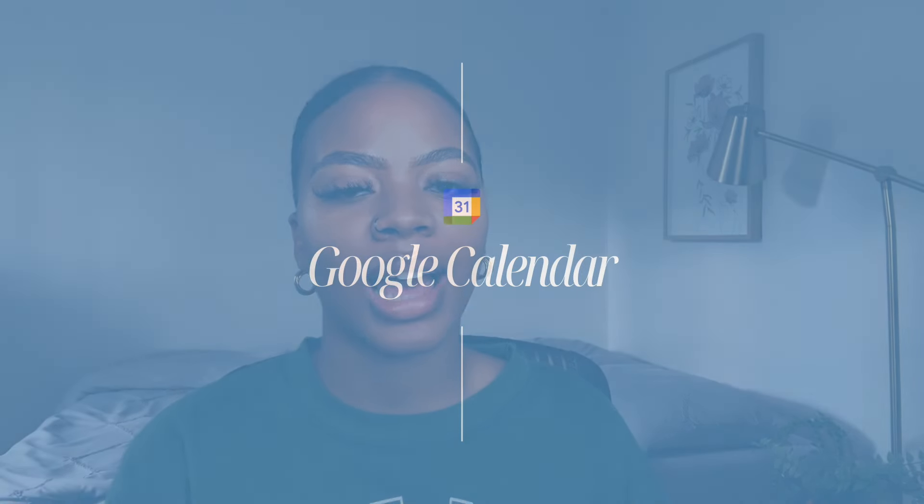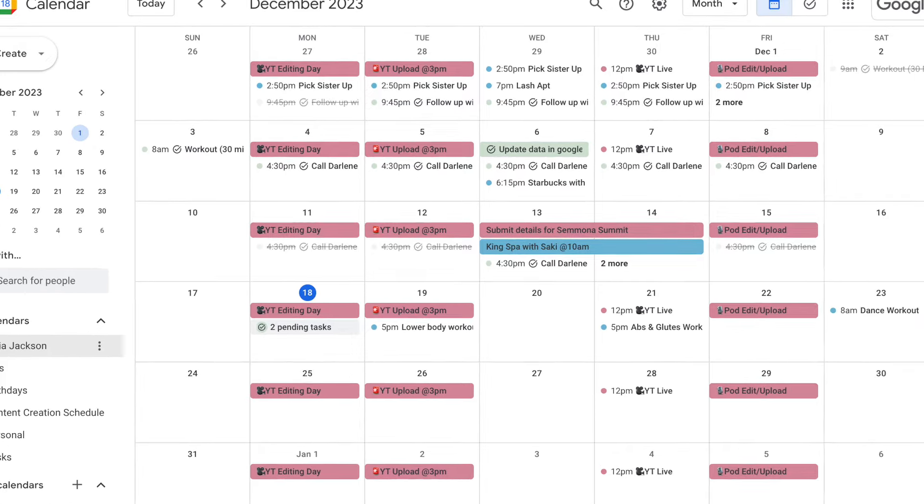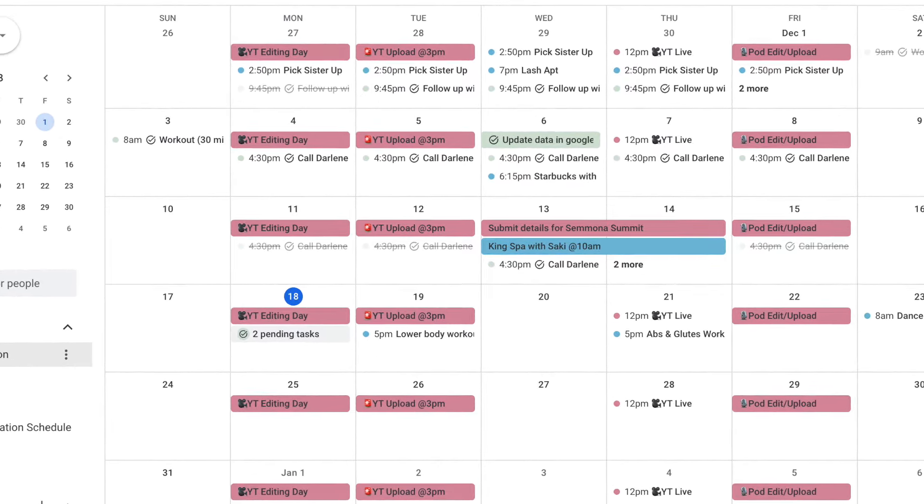The third app that I use to stay organized and productive is Google Calendar. There are a ton of calendar apps out there, including calendars built inside your phone, and I've used them as well. But Google Calendar has been the most consistent for me — I love the interface and it integrates well with both my business and personal life. I have this rule that if it's not on my calendar, it's not getting done.